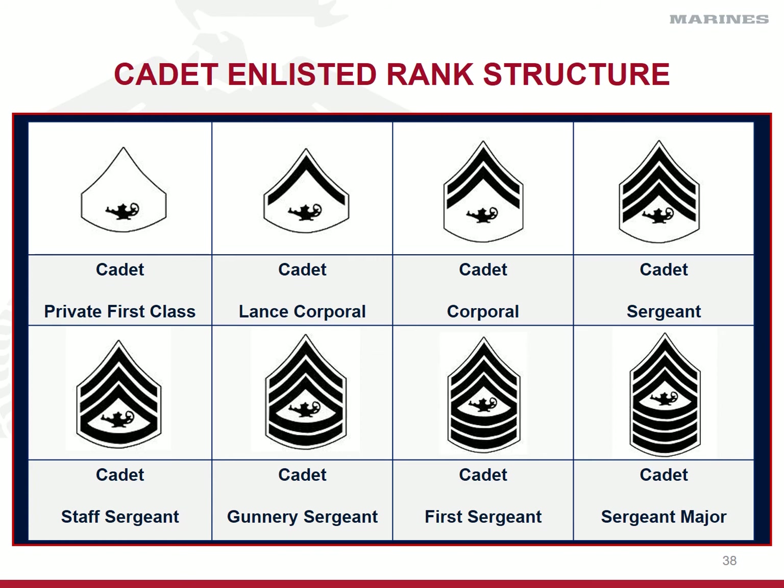E9 in the ROTC is cadet sergeant major — wears three stripes up, four stripes down, lamp of learning in the middle. We are on a company model, so we will not promote to the rank of sergeant major unless it is a meritorious promotion for a cadet in a ceremonial status, probably late in their senior year right before they graduate. That's going to be on a rare occasion. Our highest enlisted billet is cadet first sergeant, reserved for the cadet company first sergeant. There's your cadet enlisted rank structure.